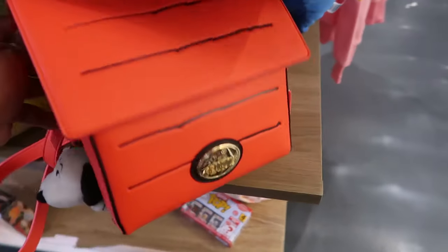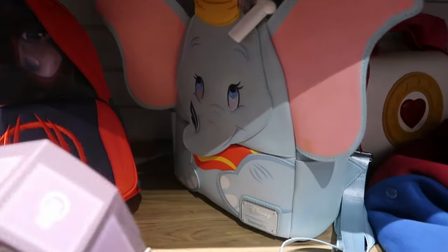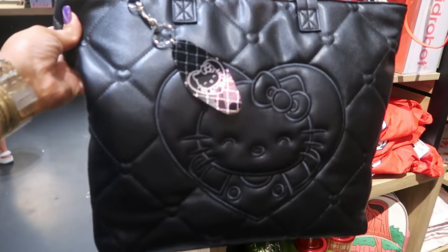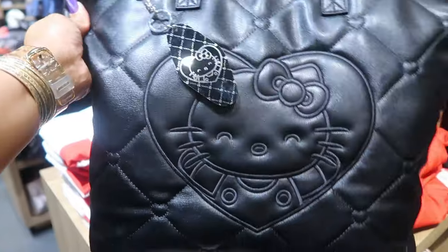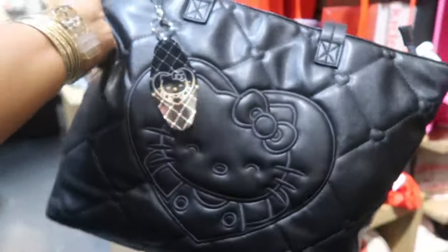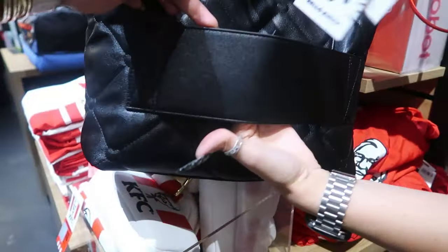Snoopy bag. You got a Dumbo bag back here. So I asked her to get down the black Hello Kitty — that is so pretty, you guys. It is $80. Really nice. You got the picture on one side, and then on the back there's two pockets. It's a suitcase — it has one pocket, but this one's for traveling, so you just lock it over your suitcase and roll it.